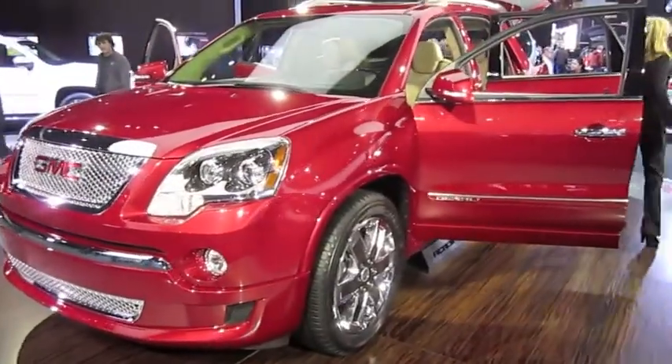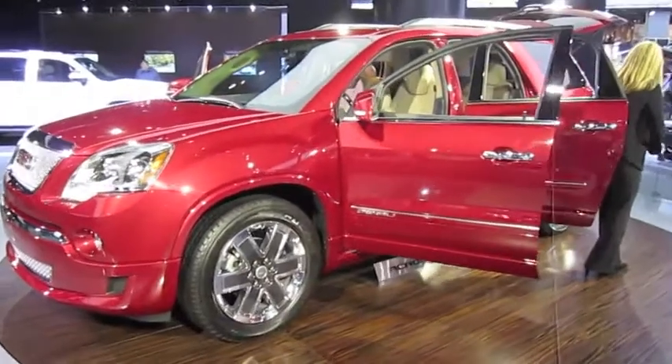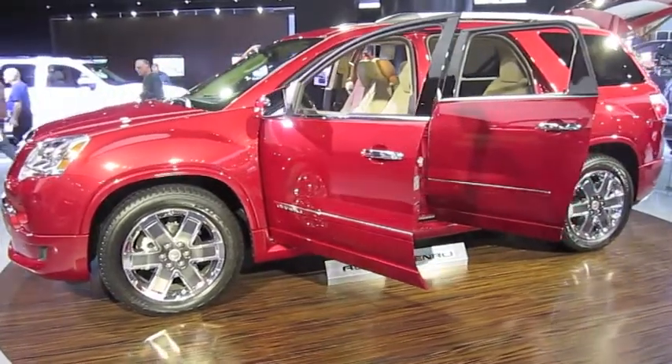The 20-inch two-tone chrome-clad wheels feature a six-spoke design with black chrome spoke inserts set against a bright chrome surround. You'll also find dual chrome exhaust tips right here in the back.